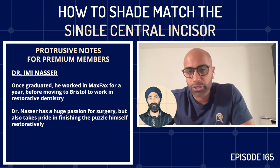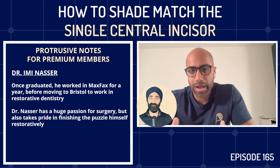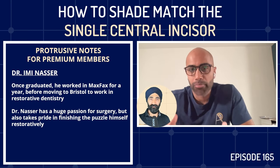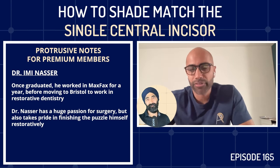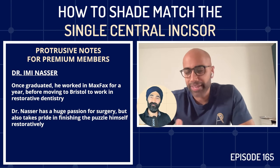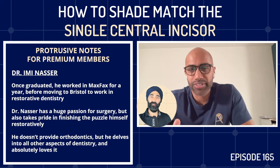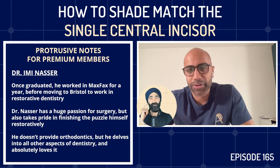A typical day for Imi is a morning of surgery — bone grafting, implant placements, sinus lifting, soft tissue grafting — because pink aesthetics is so important when talking about ceramics. Then his afternoon is full of composite fillings and fitting restorations. The only thing he doesn't deal with is orthodontics; they have four orthodontists in the practice. But everything else, he loves to do.